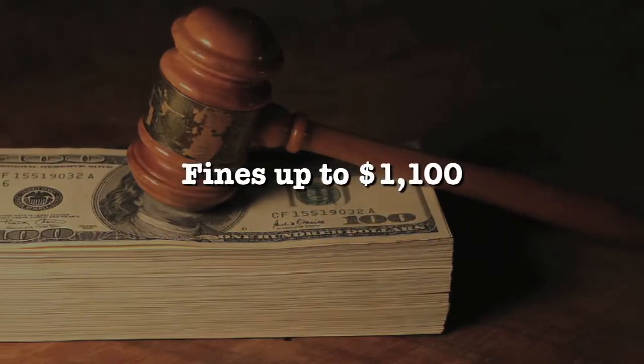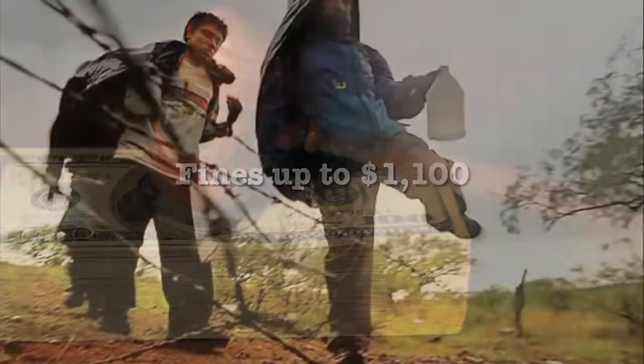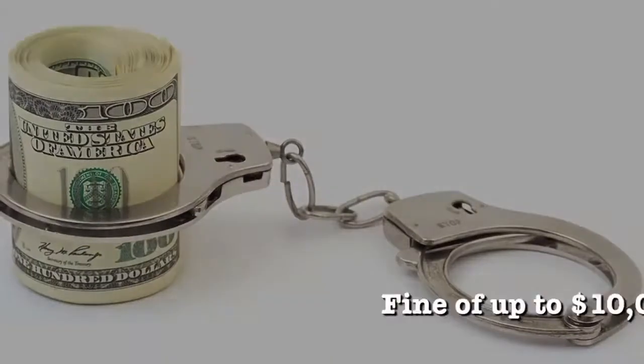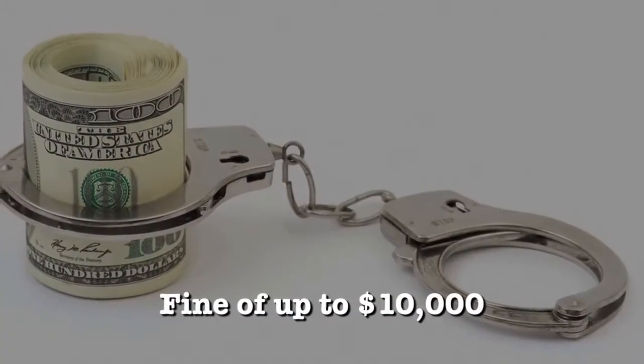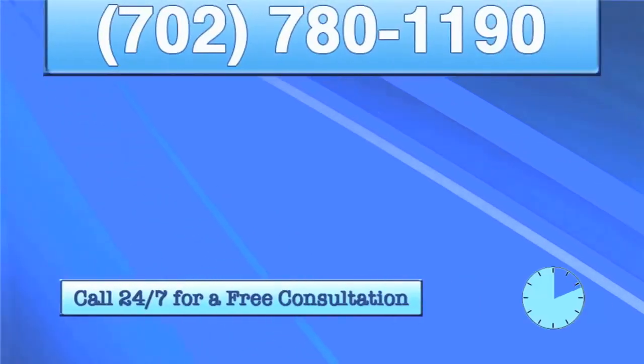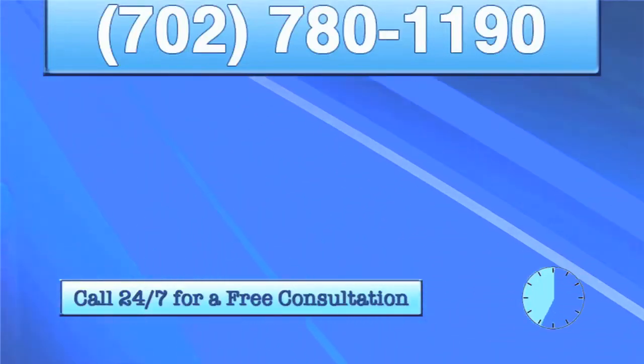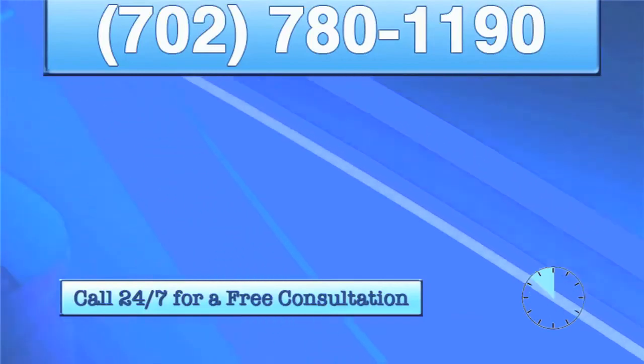Also, an employer who knowingly hires illegal workers without proper forms faces a fine of up to $10,000. And an employer who hires 10 or more illegal aliens to work within a given year could face criminal prosecution and up to 10 years in prison.